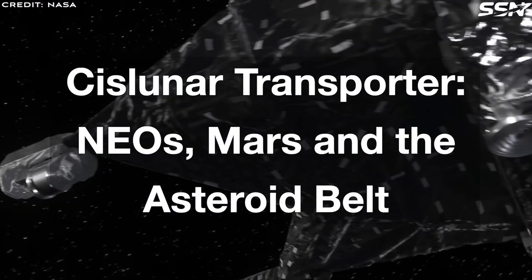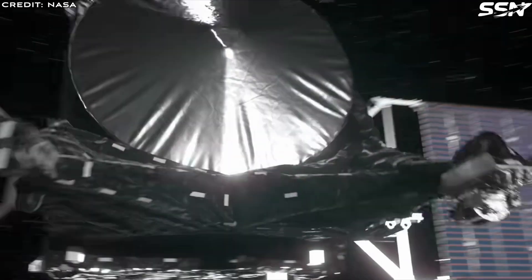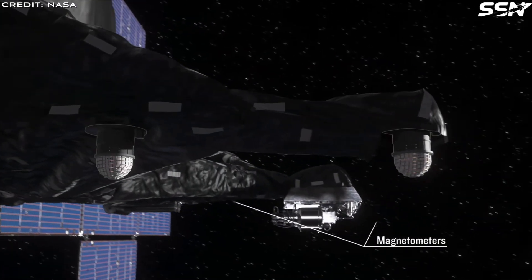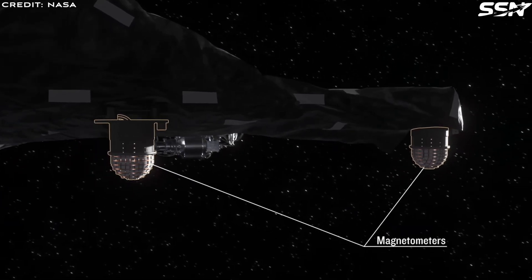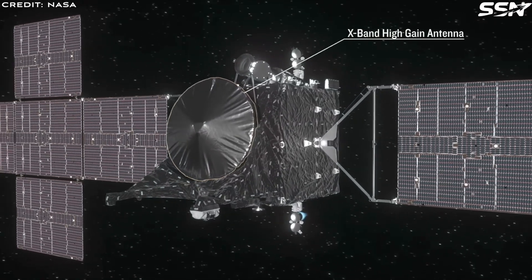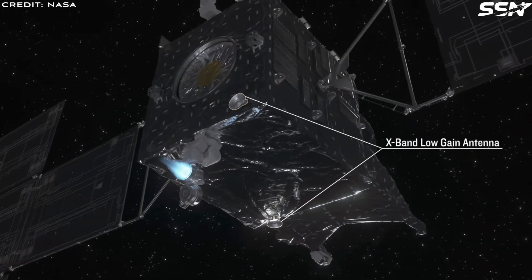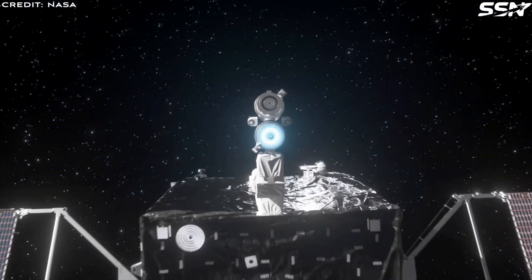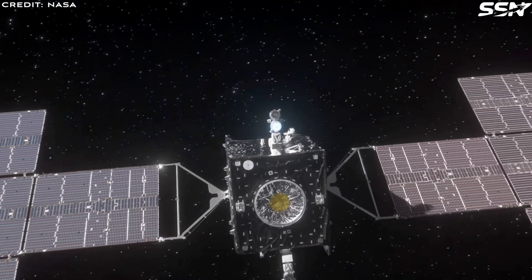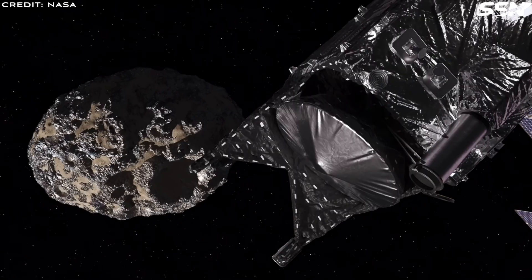While Blue Origin's Cislunar Transporter is initially designed to deliver crew and heavy cargo to the Moon under NASA's Artemis program, it can do much more than that. This versatile fuel shuttle can transport liquid hydrogen and liquid oxygen to various destinations, including low lunar orbit, Mars orbit, and the asteroid belt, unlocking the inner solar system for exploration and settlement.